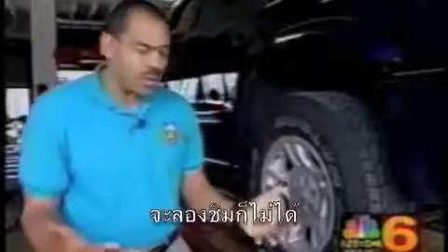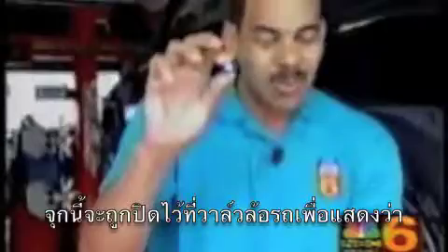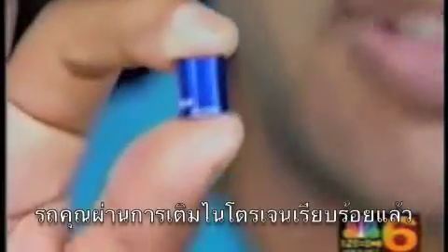So how do you know that the work has been done? You need to look for one of these — a blue stem like this one will go on the valve of the tire. Nitrogen just hasn't been available to the general motorist; only professionals have been using it. With our machine, we're bringing this to the masses.